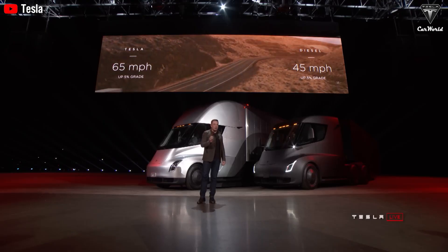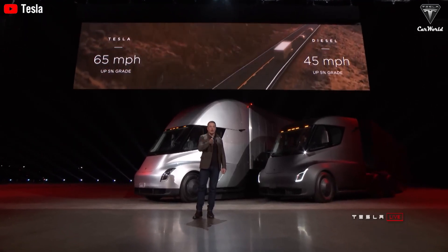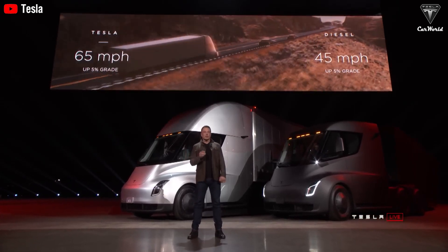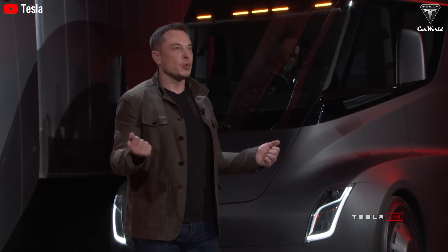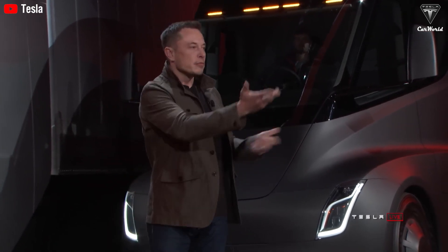So, when you consider the decision, the question shouldn't just be 'can Tesla compete with diesel engines?' The real question is, why wouldn't I choose a Tesla Semi? When you factor in the significant cost savings, environmental benefits, and the ability to future-proof your business, the choice becomes clear.